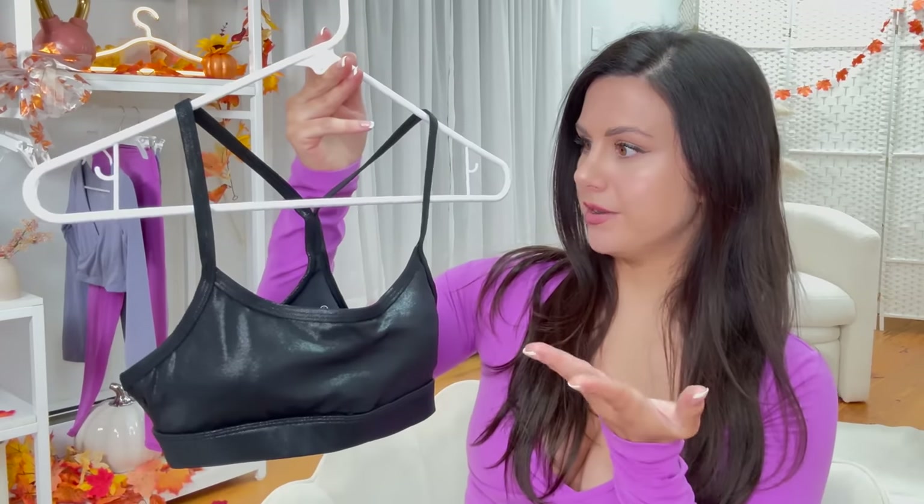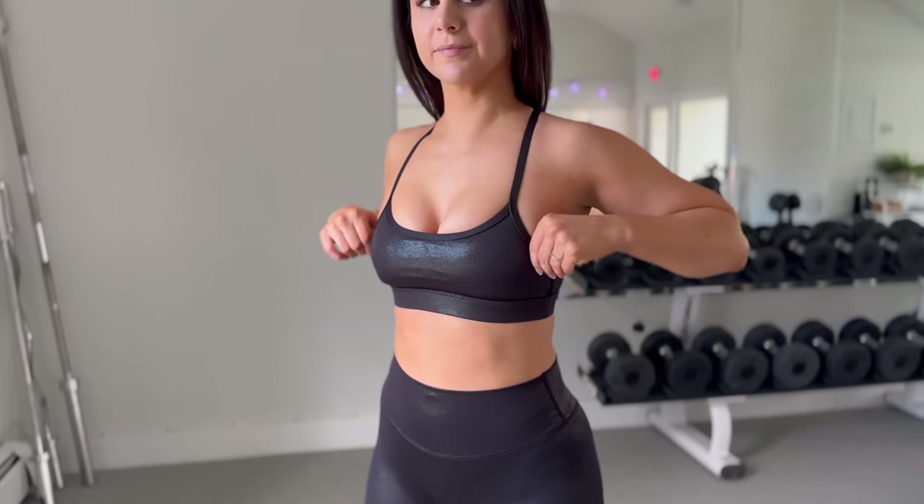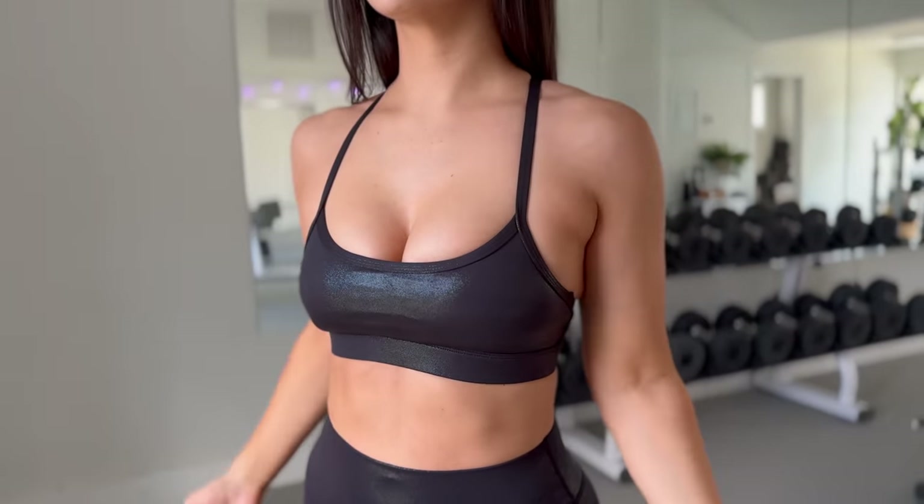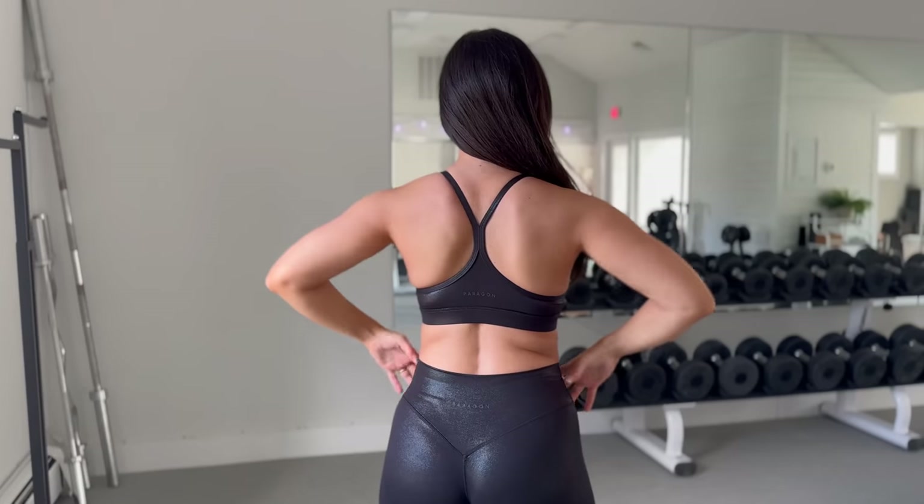Let's start with the Ritual bra. These bras are all low support without a doubt. Just like that matching foil print legging, I would definitely size up in this bra as well — the foil print just shrinks everything up a little bit. If you have a similar bust measurement as me or larger, I highly suggest sizing up.